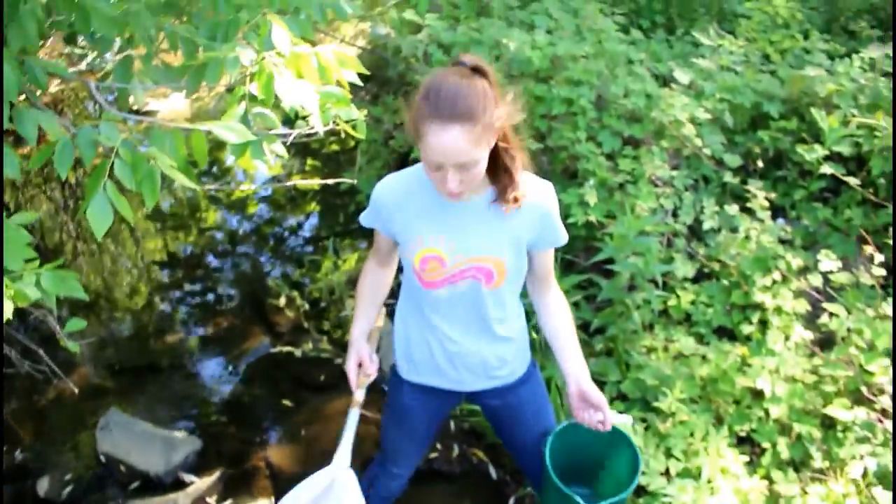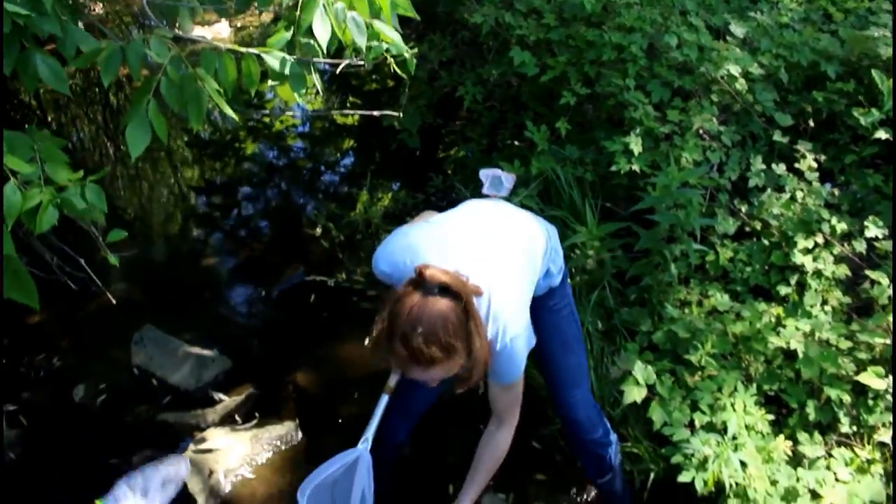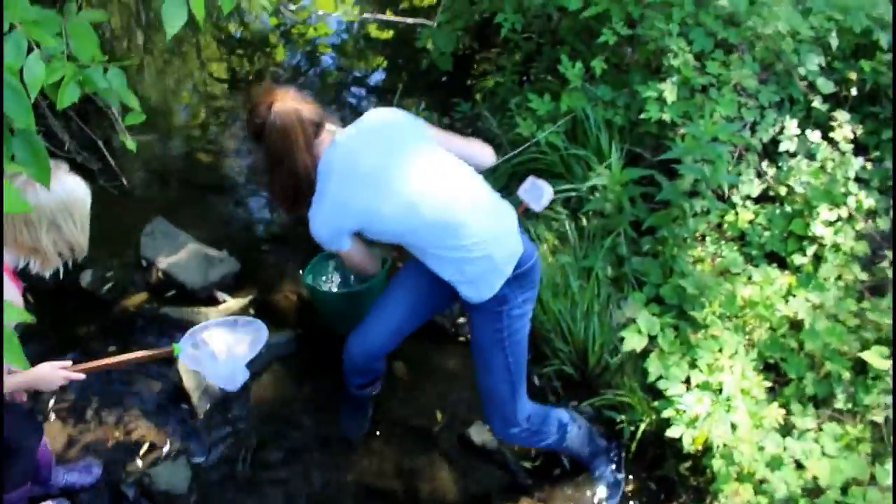Crayfish are crustaceans that live and breed in fresh water. They are like little lobsters. They're kind of everywhere, and they live in these fresh water environments, such as these streams.